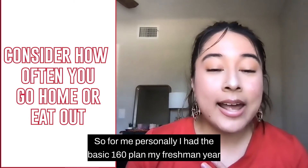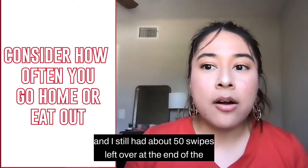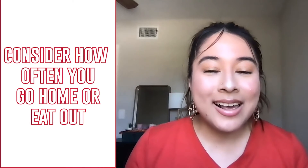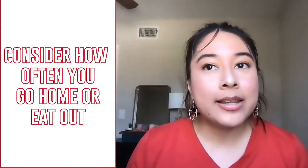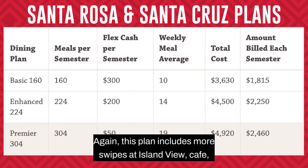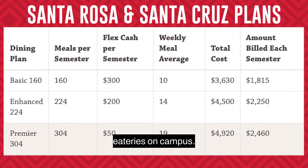Personally, I had the Basic 160 plan my freshman year and still had about 50 swipes left over at the end of the semester, so no need to worry — it's totally normal. But if you are looking for more swipes but less FlexCash, the Enhanced 224 meal plan might be for you. This plan includes more swipes at Islands View Cafe, but only about $200 worth of FlexCash to be used at the eateries on campus.